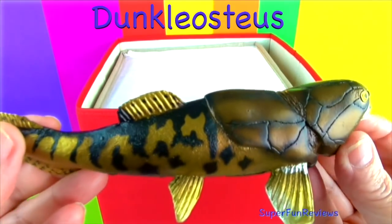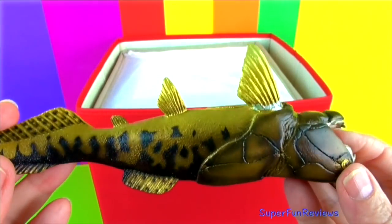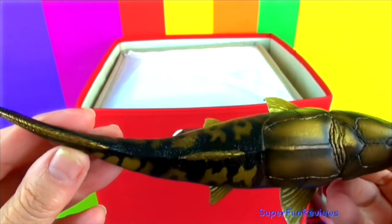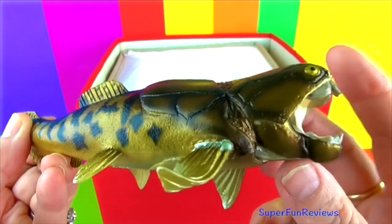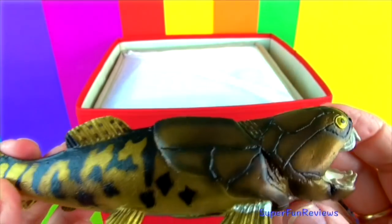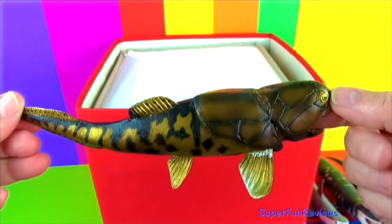Dunkleosteus was a heavily armored fish. It could grow to 11 and a half feet in length and had a large scissor-like cutting jaw with serrated, razor-sharp bones but no teeth. Its skull was over two feet in length and it had a jointed neck and an eel-like tail.